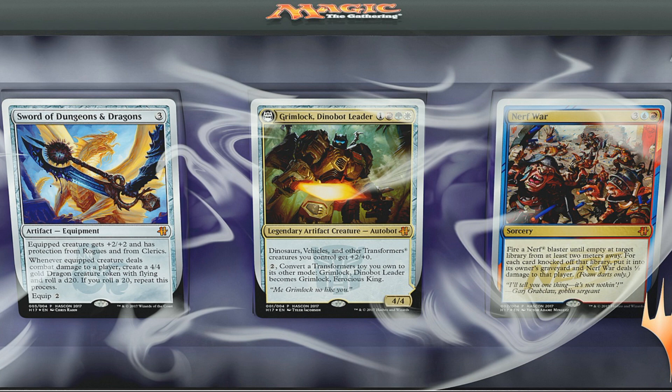If you're curious as to how to pick up this product, you would have to go to Hazcon in early September and purchase the Magic: The Gathering weekend package. That's a $600 package. You get a lot of other stuff included in that besides just these cards, but it's still very expensive, so these cards are going to be relatively limited.